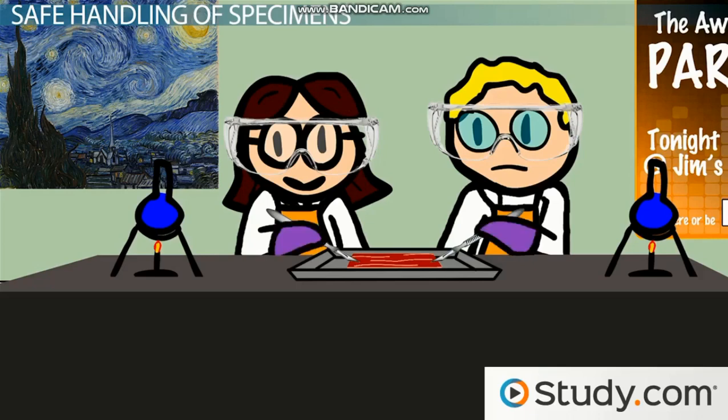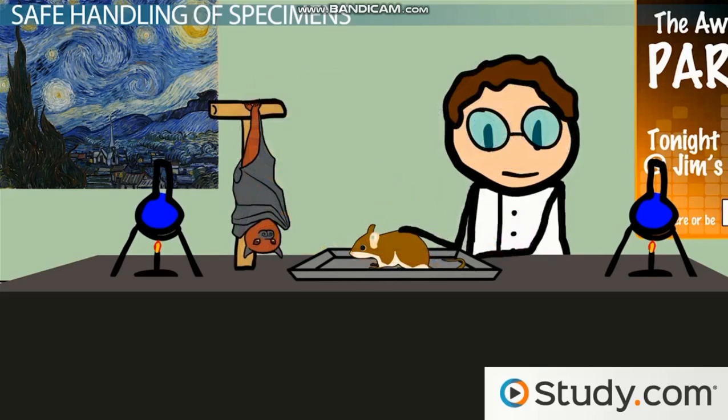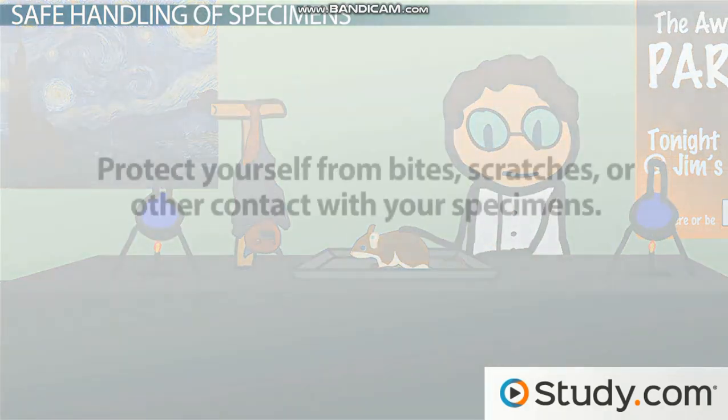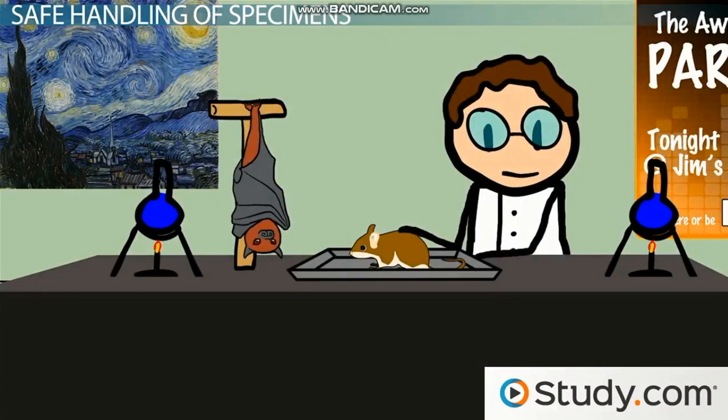Many of the specimens used in biology labs are preserved with formaldehyde, which is great for preservation but can be dangerous if you get it on your skin, in your eyes, or breathe in the fumes. If you're working with live organisms, which is often the case in a medical research lab, you may need to protect yourself from bites, scratches, or other contact with your specimens. Live animals present an entirely different range of possible accidents than preserved animals, so your handling protocols may be quite extensive and you should familiarize yourself with them for your own safety as well as the safety of others.